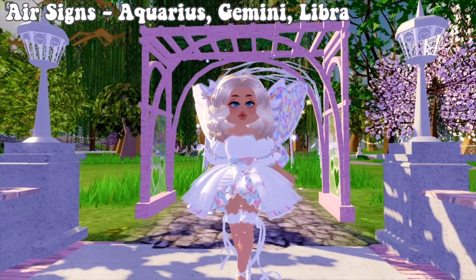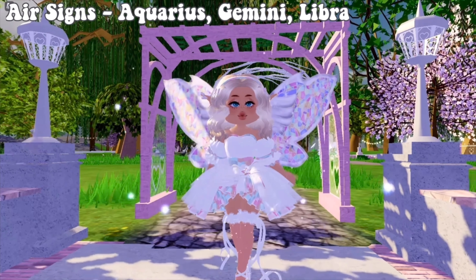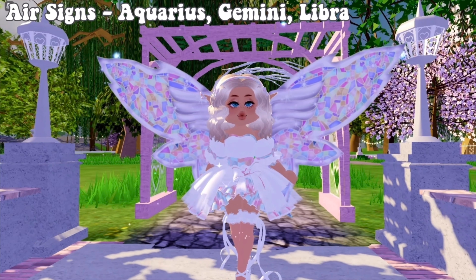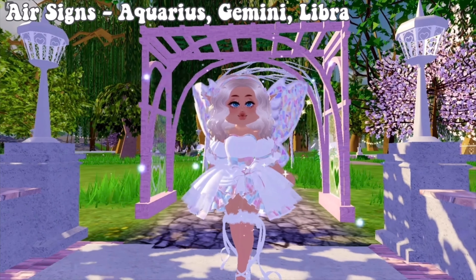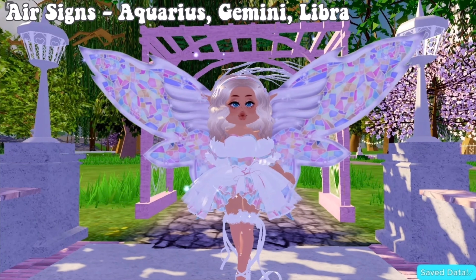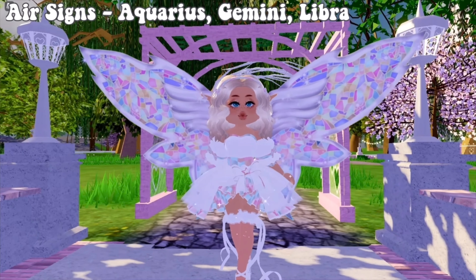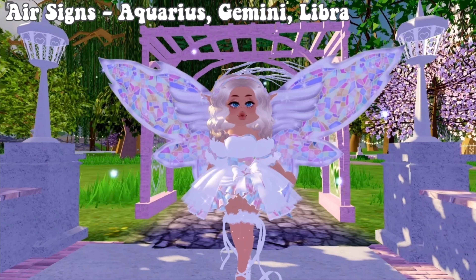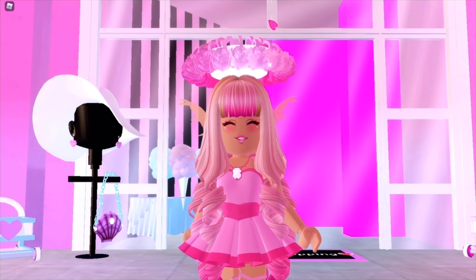Air signs are very creative — smart in a creative way rather than purely logical, though they're not without logic. They think outside the box, are great problem solvers, and their way of thinking is unlike anyone else's. They're very artistic; Libras especially are most likely to become artists in some way — it doesn't have to be drawing, just any creative pursuit. They're just really creative and artistic individuals.